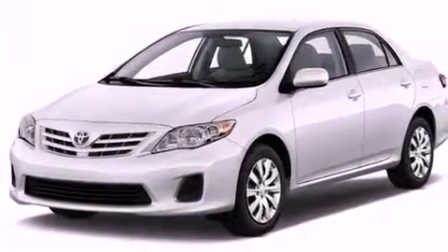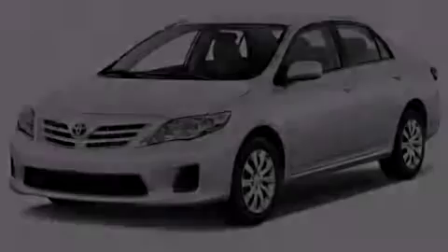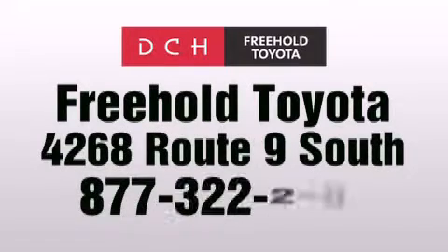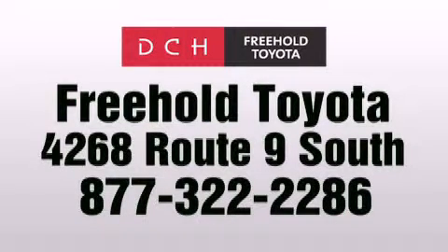This automobile won't last long at this price. Call and arrange a test drive now. DCH Freehold Toyota is located at 4268 Route 9 South in Freehold.